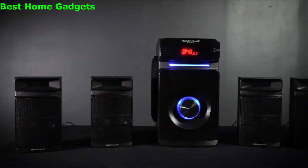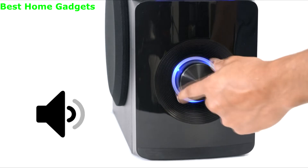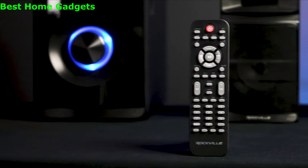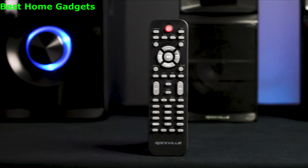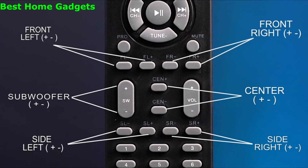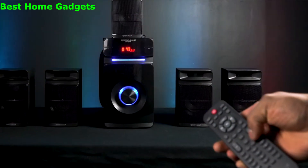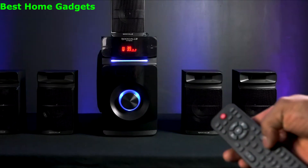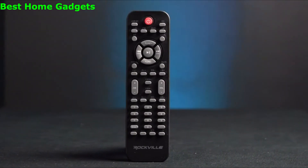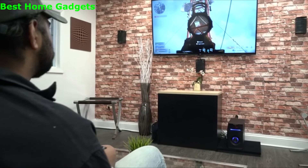You can control master volume and individual speaker levels with the jog wheel on the front of the unit or with the included remote, which gives you flexibility to control input selection and individual volumes for the front, rear, and center speakers. You can also set the level of the 5.25-inch ported subwoofer to find the best balance for the room you're in. The remote also allows you to flip through different preset EQs whether you're listening to music, watching a movie, or playing video games.